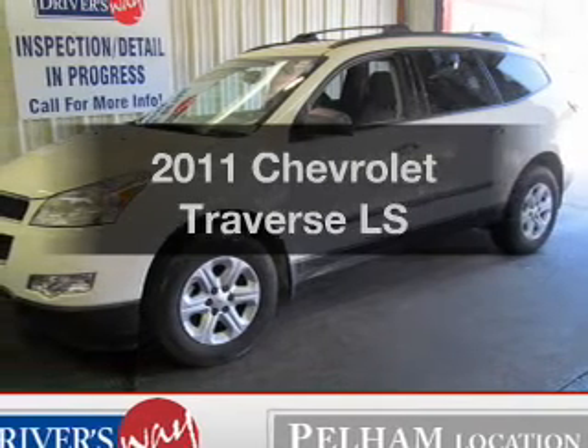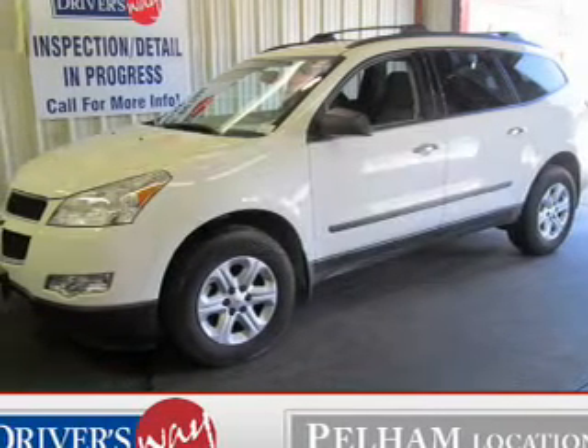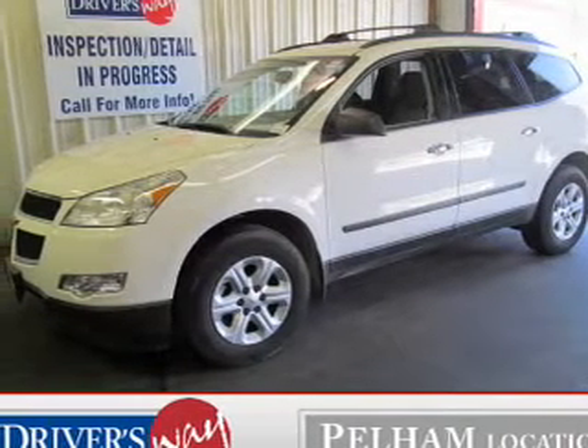Introducing the 2011 Chevrolet Traverse — travel the roads in style and comfort in this great vehicle.